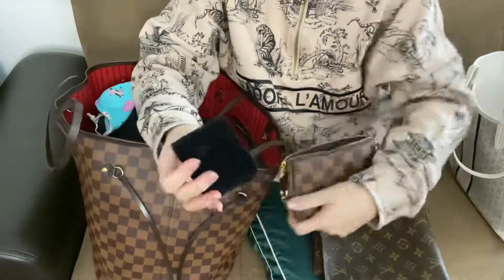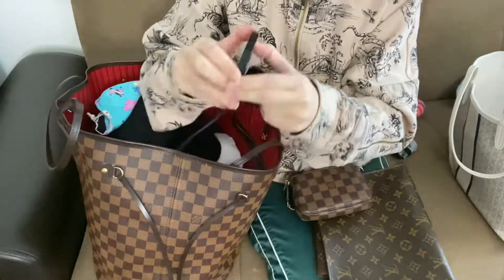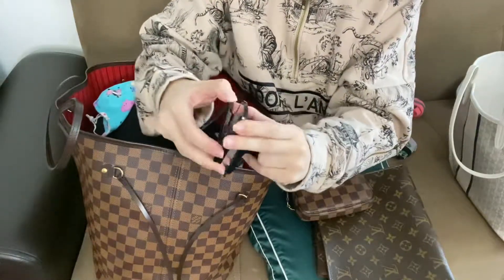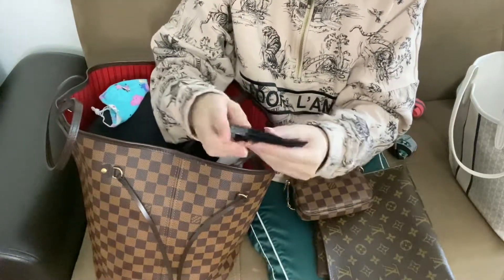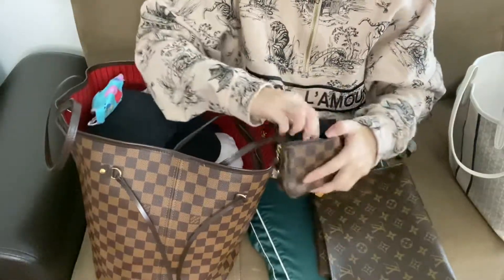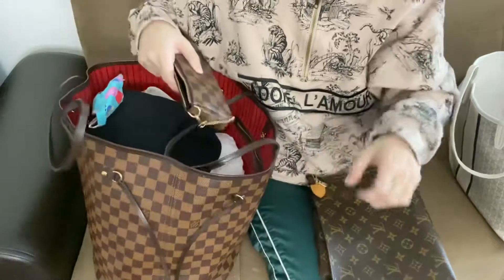And my Chanel mirror case. Bring the pouch — let's pick on the go. I'll just grab this out from my bag and just pick on the go.